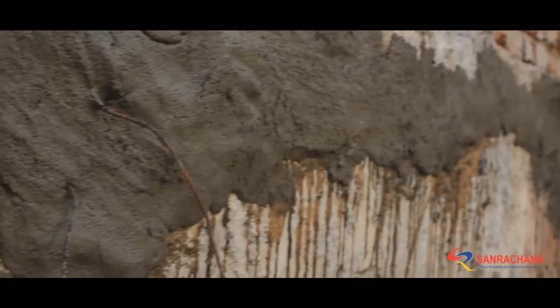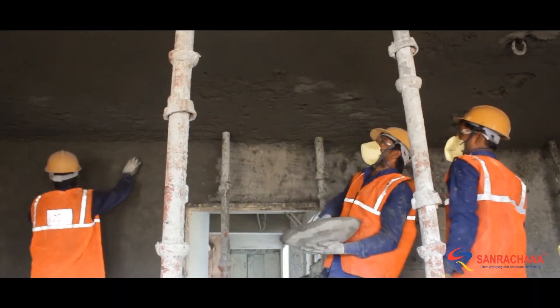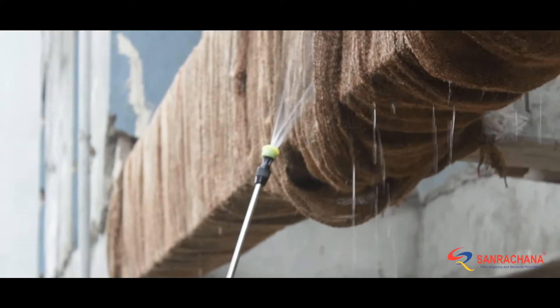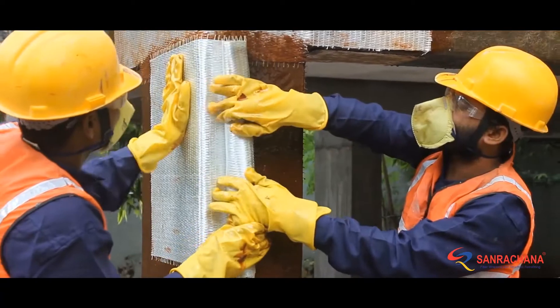The treated beams, columns and even slabs were rebuilt using polymer-modified mortar and high-strength micro concrete. After curing, the members were ground to a smooth finish to perform glass fibre wrapping.